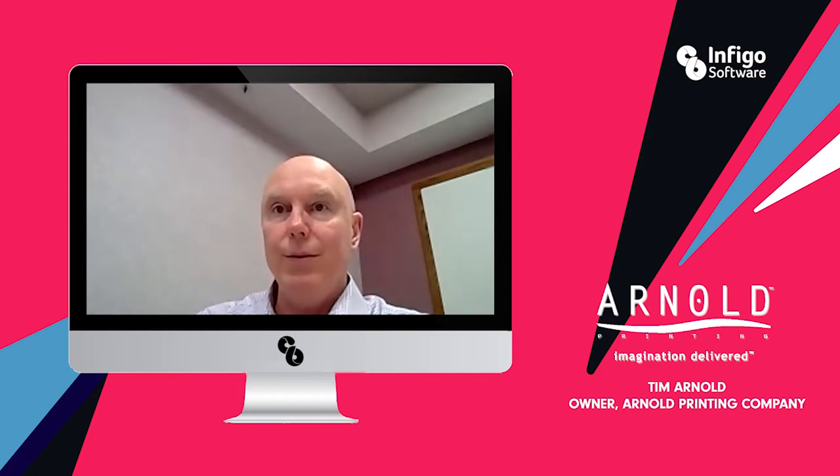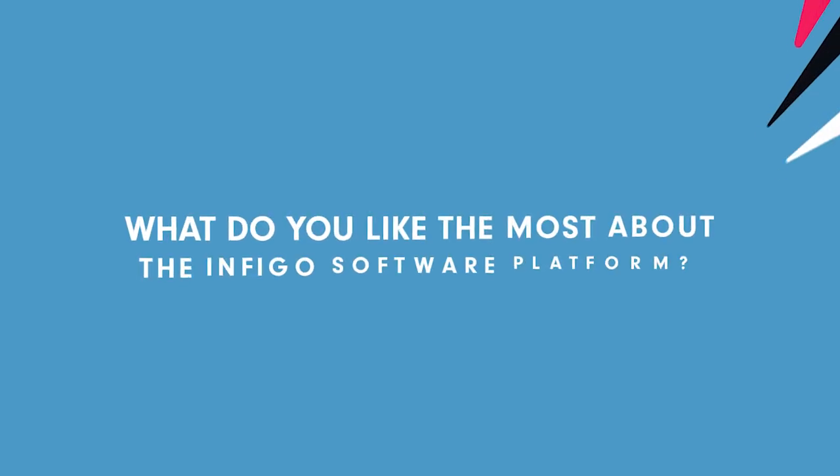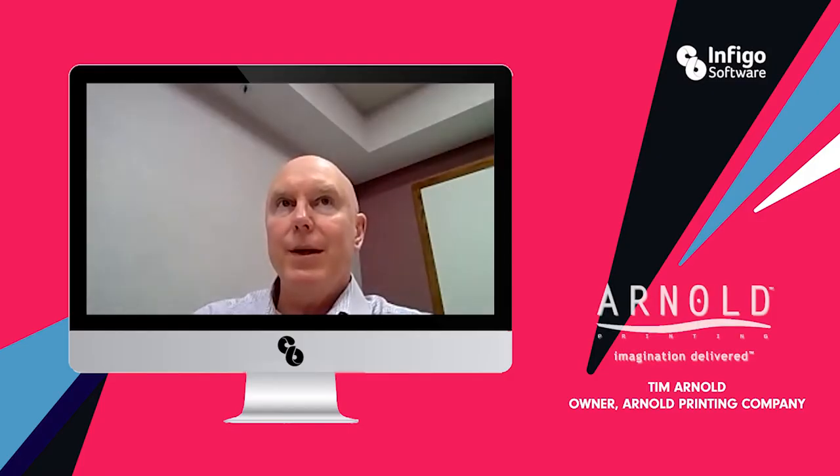Infigo is a unique application that we've found. A few things that we like about it: one, it's very flexible — there's a wide range of abilities with Infigo. More importantly than that, I believe, is the customer service and attention that we get from Infigo.